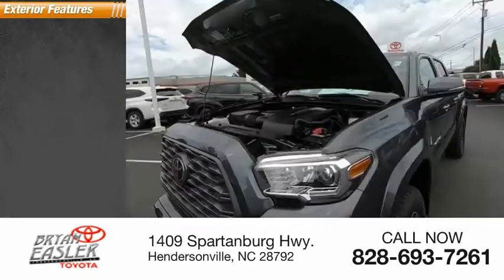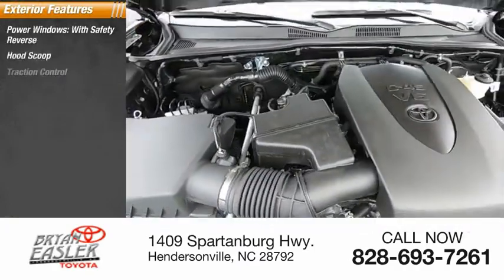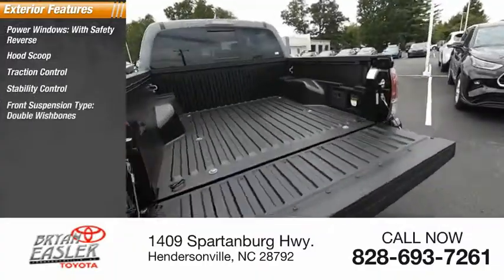Here are some of this vehicle's great options: power windows with safety reverse, hood scoop, traction control, stability control, and front suspension type.